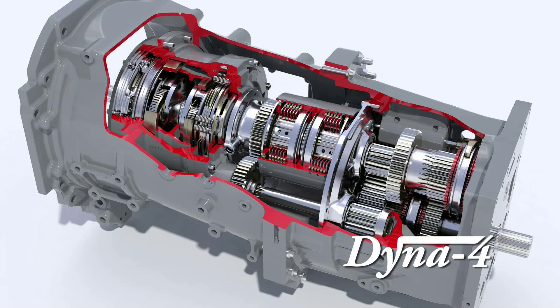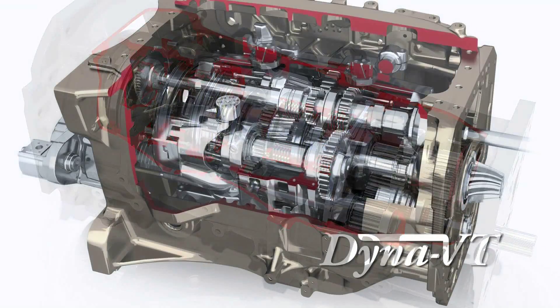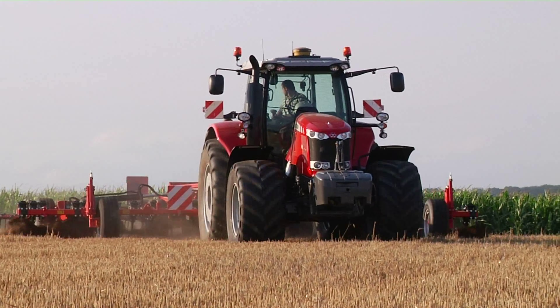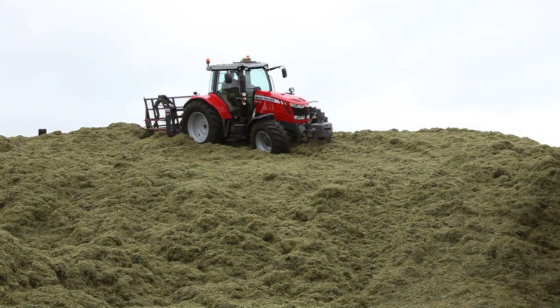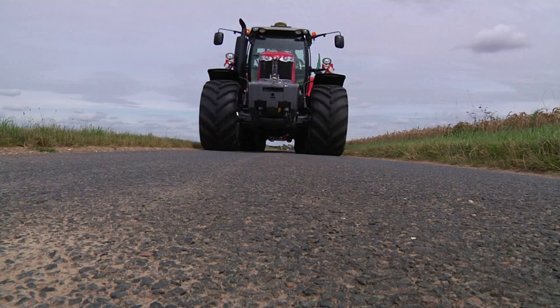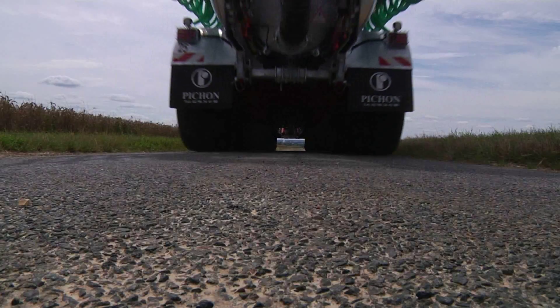The MF 7600 series gives you the choice of three transmissions: Dyna 4 from 140 to 165 horsepower, Dyna 6 from 150 to 260 horsepower, or Dyna VT from 150 to 235 horsepower. Both Dyna 4 and Dyna 6 semi-powershift transmissions have two clutches — one to select forward and one to select reverse. Four synchronized mechanical ranges combined with Dyna 4 or Dyna 6 powershift ratios give 16 or 24 gears forward and reverse, with operating speeds between 1.5 and 40 or 50 km/h depending on legislation.